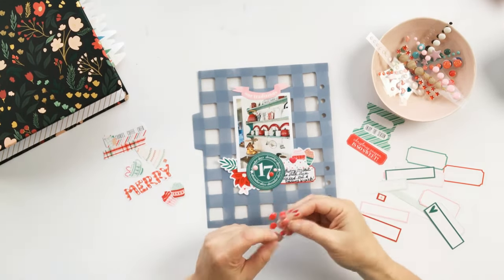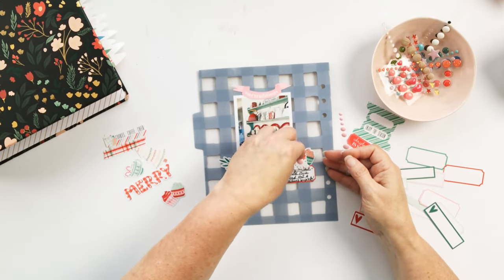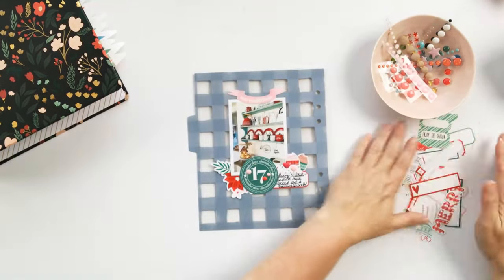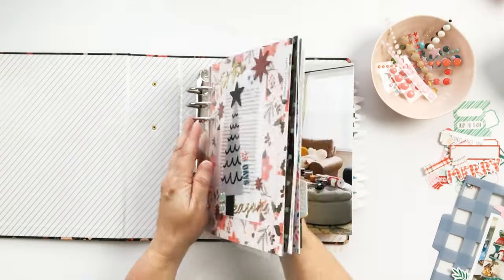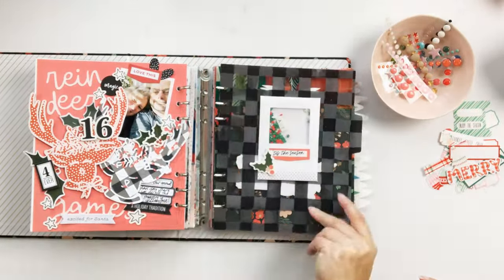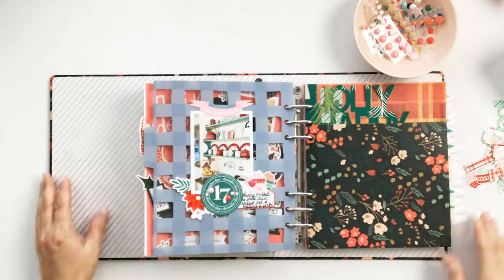It's always fun to me to look back and see what I did from year to year — what new things I collected that year and put on display. Sometimes I go back and look for inspiration to see what I did in the past or what I want to do different than I did last year. So it's always nice to have this documentation. As the last thing, I added some enamel dots there.